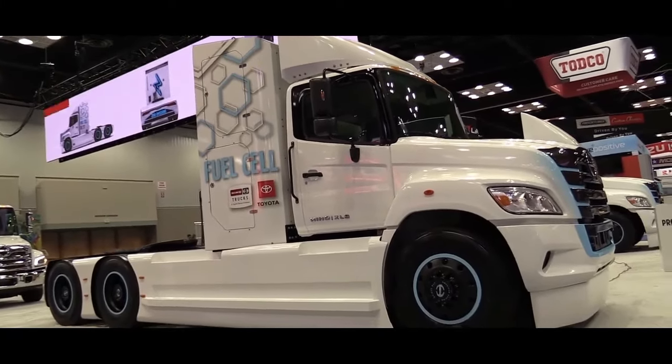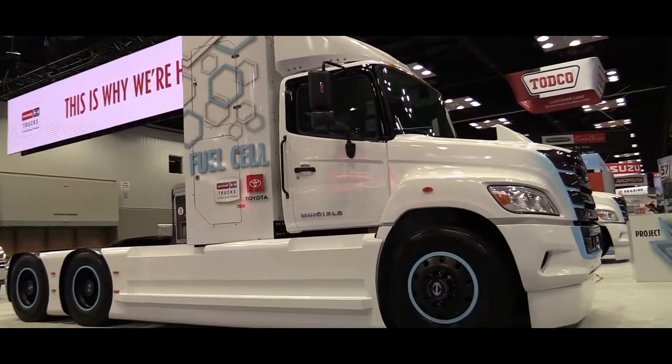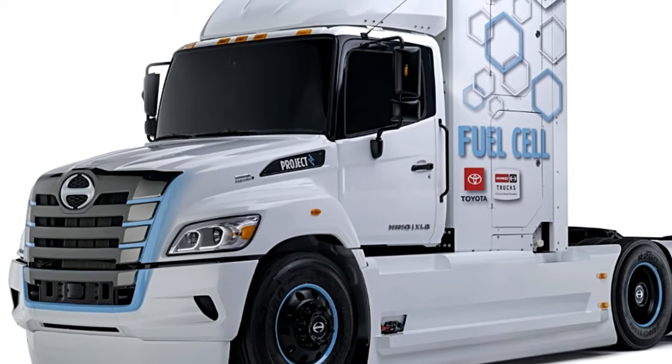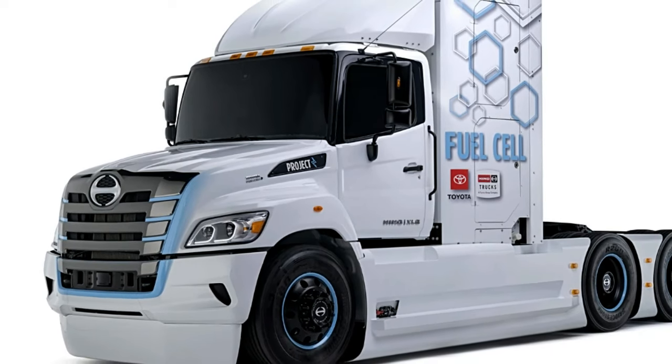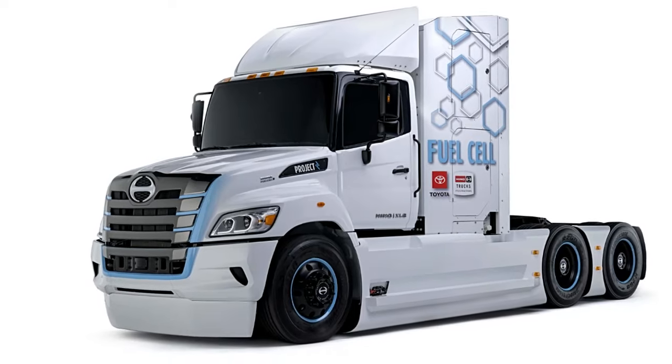The Heno XL8 fuel cell is a cutting-edge heavy-duty truck that harnesses the power of hydrogen fuel cell technology to provide a sustainable and efficient transportation solution. Here are key specifications highlighting the capabilities of the Heno XL8 fuel cell.